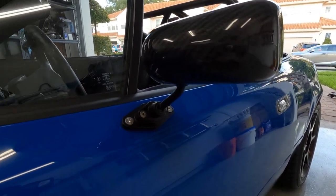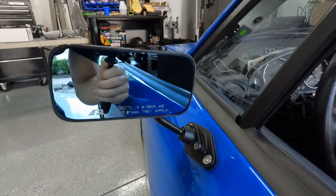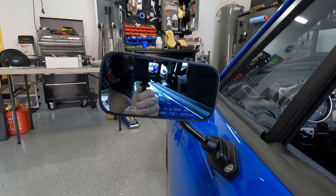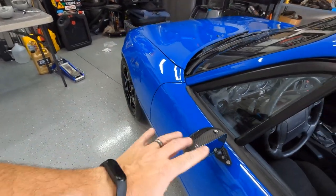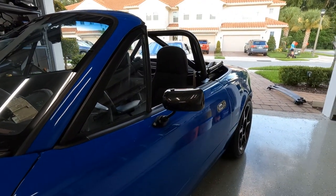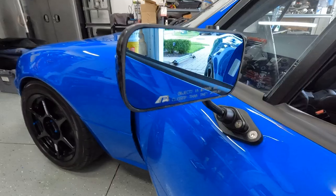But dude, look at this thing! They both have 'objects in mirror are closer than they appear,' and they have that blue tint to them that you used to find in BMWs back in the day. How sick are these? This is the first carbon fiber part I've ever purchased in my life, so I'm pretty stoked on how it looks. Happy to have these on the car — they're really the cherry on top.